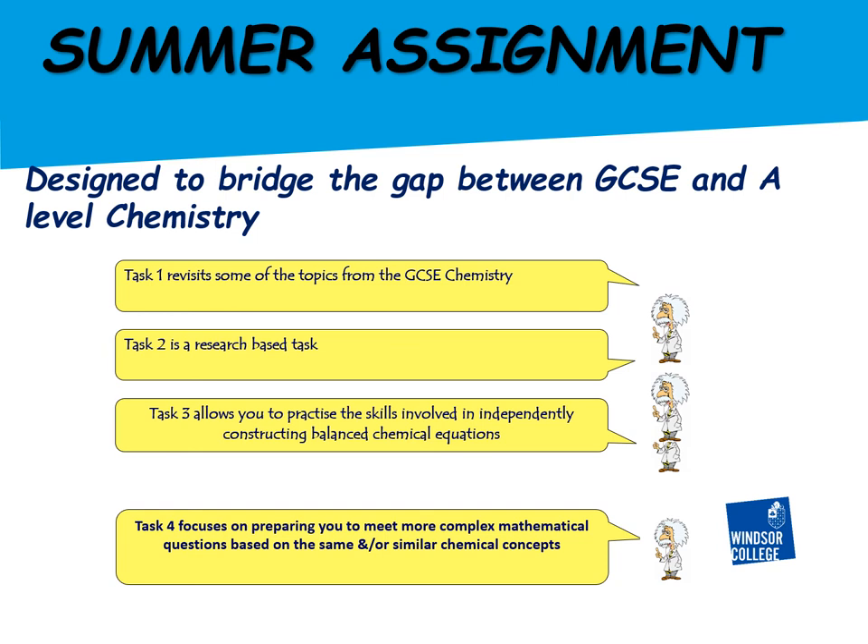The summer assignment work is designed to help bridge the gap between GCSE and A-level chemistry. It will be available to download on the college's website soon. The summer assignment consists of four short tasks to help bridge that gap — please make sure you complete these tasks and bring them with you to your first lesson.